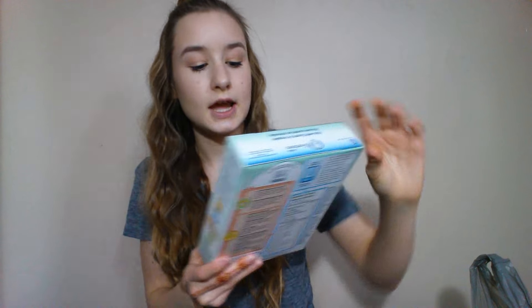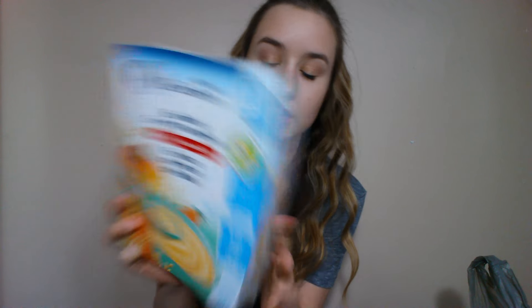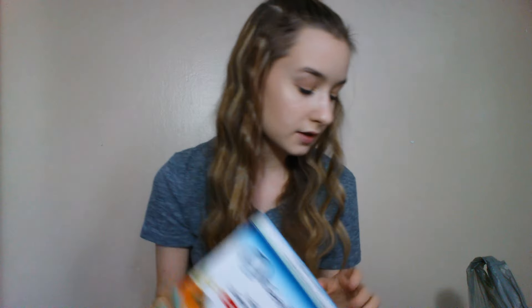She has rice cereal now — she finished up her second box of just plain boring rice cereal. I have rice and bananas for her to try, and after that she's going to try rice with carrots and pumpkin. I got her this one, the Gerber brand, so I'm super excited for her to try this.